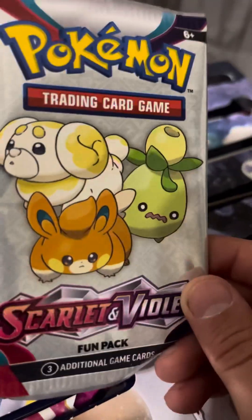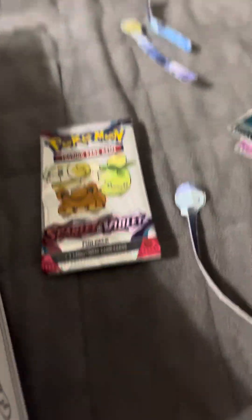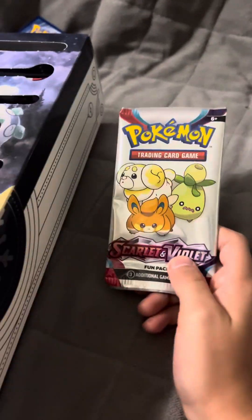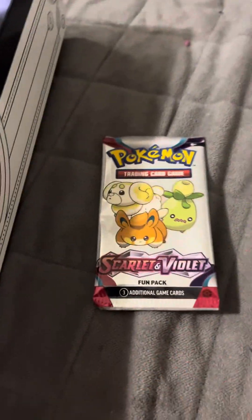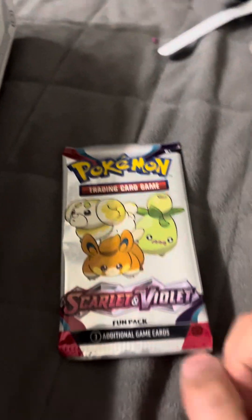The last one, number 17, looks like another fun pack — Scarlet and Violet. I'll open one of these fun packs on camera and make a video about it after I post this, so watch the next one. It's gonna be short though. See you in the next video — peace, gamer out.